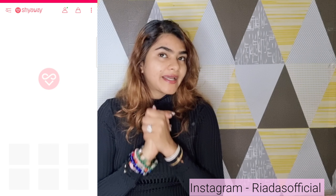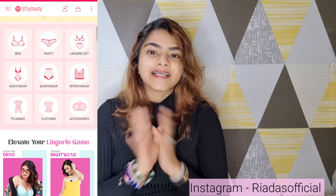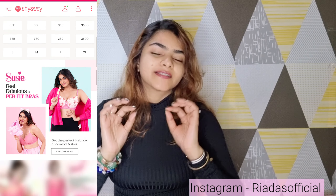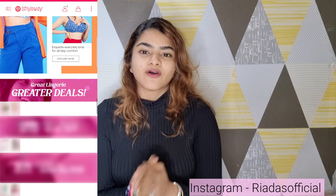Hi everyone, welcome to my channel and welcome to another video. I hope you all are doing great. Today's video is going to be on a huge Shyaway haul. I thought let's just buy something from the affordable category, so essential items — if you want to purchase budget-friendly, Shyaway is a very nice option.